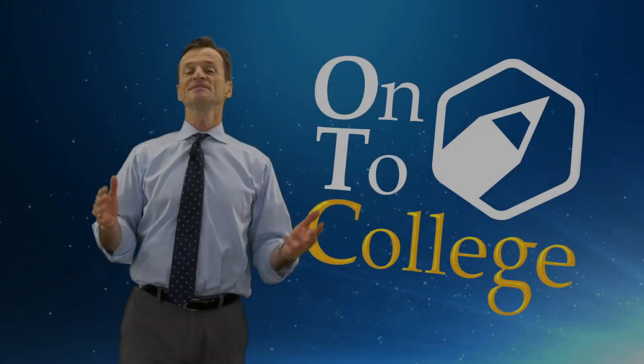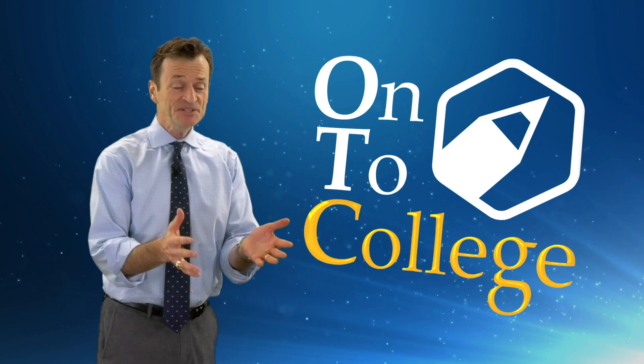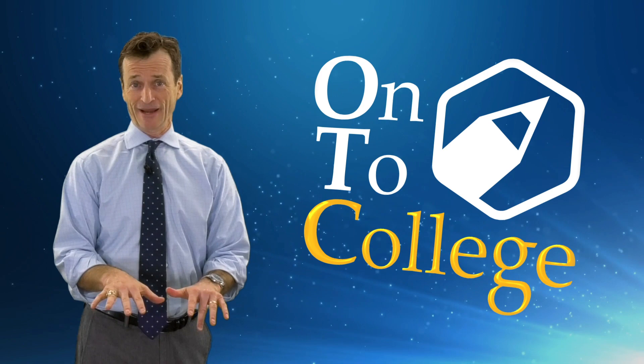So what is the easiest section on the ACT? I don't blame you for asking because we're always looking for an edge — how can we hack this test? What's the easiest section? Here's the irony: the easiest section on the ACT is the one that on average students do the worst at, state after state after state.